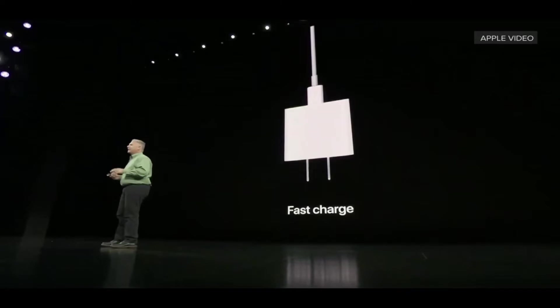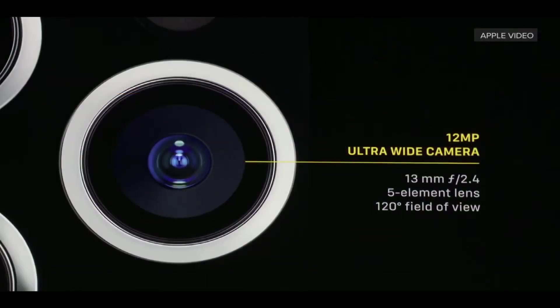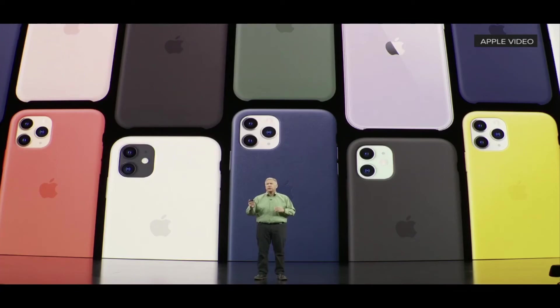The iPhone 11 Pro Max lasts 5 hours more than the iPhone XS Max. These phones also come with fast charging for the first time ever. The most interesting part is the pro camera system with three cameras: a 12-megapixel wide camera at f/1.8, a 12-megapixel telephoto camera at f/2.0, and a 12-megapixel ultra-wide camera at 13mm with f/2.4 aperture, a 5-element lens, and 120-degree field of view.